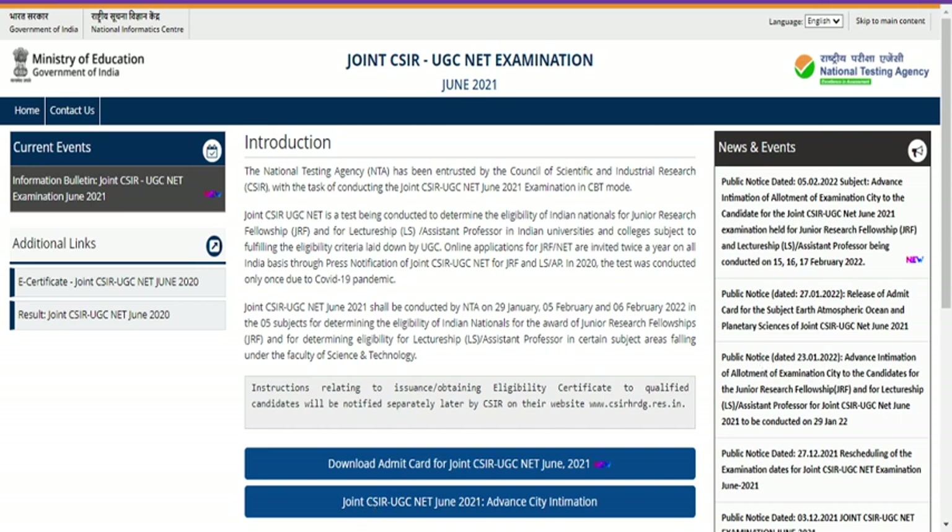Hello friends, welcome back to our YouTube channel Nasrin Padasale. In this video I'm going to share with you what is the minimum mark to qualify the Joint CSIR-UGC NET examination June 2021 under Chemical Sciences.